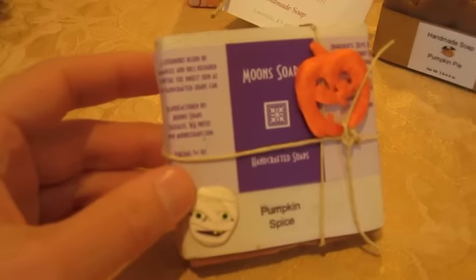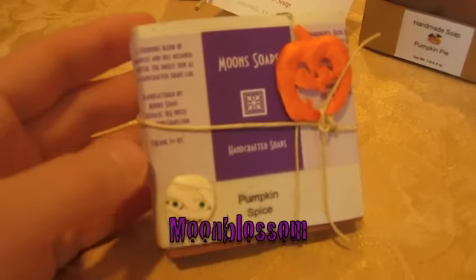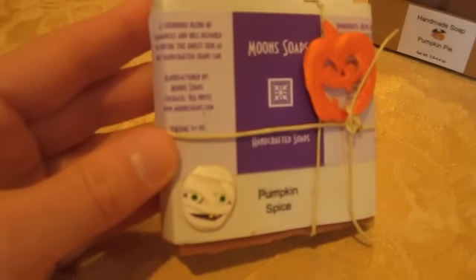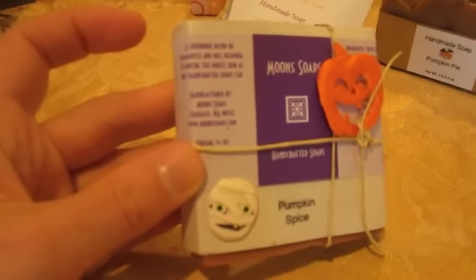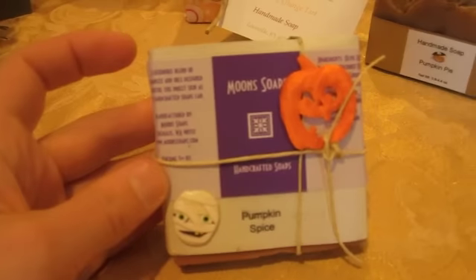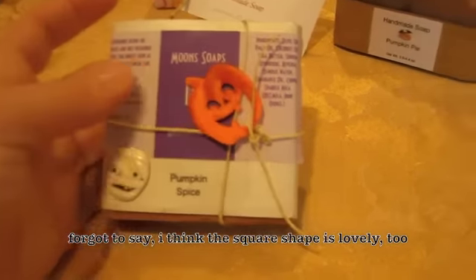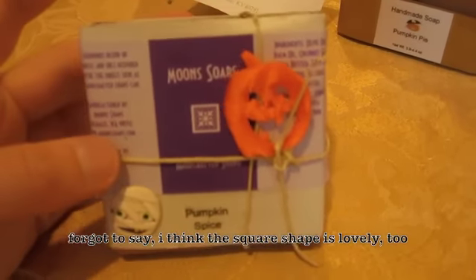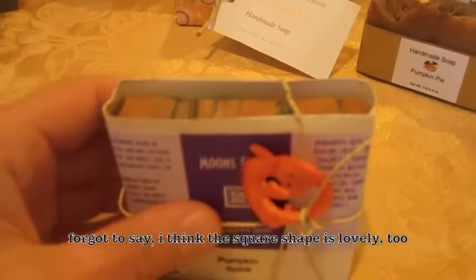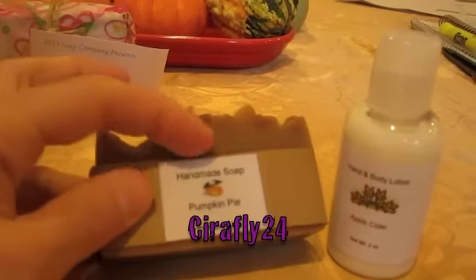This is Moon Blossoms Pumpkin Spice Soap, which is great — I love pumpkin soap. I really like that you used purple for Halloween in your labeling. And I really like your description here: 'A luxurious blend of fragrances and oils designed to soothe the driest skin as only handcrafted soaps can.' I think that is true. I love the little stickers you added for interest, and I always liked twine. I can't wait to take the label off because I really want to see the soap. This is gorgeous soap and I love the way the little packaging goes really well together.